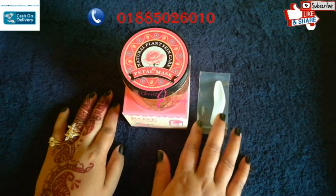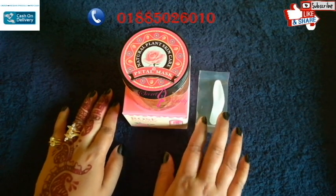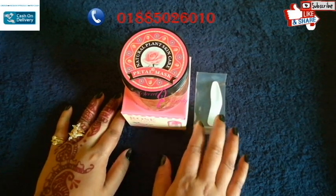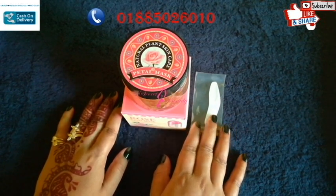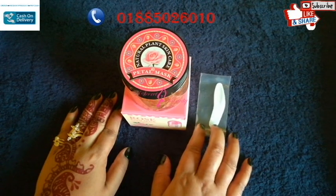We will apply this product for 10 minutes and then wash it off. Viewers, we will use this as a natural product. We will apply it for 10 minutes.